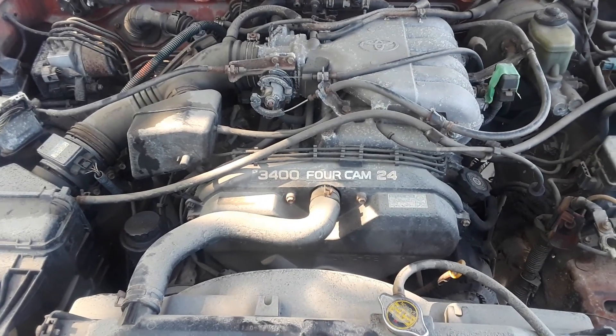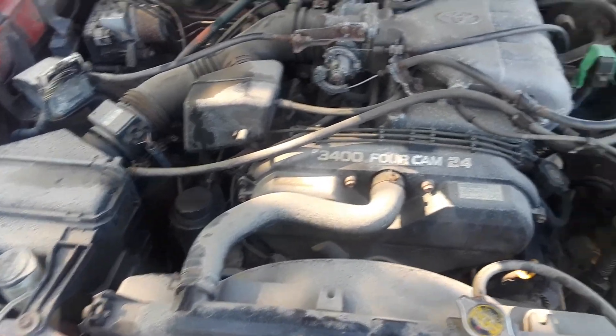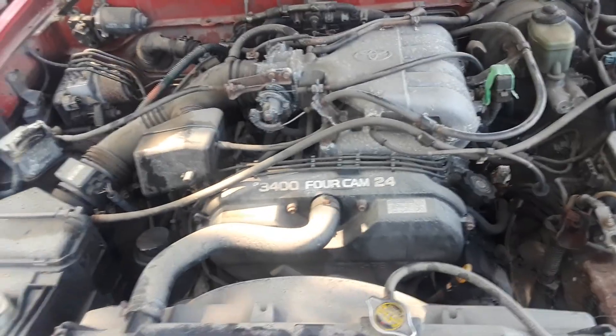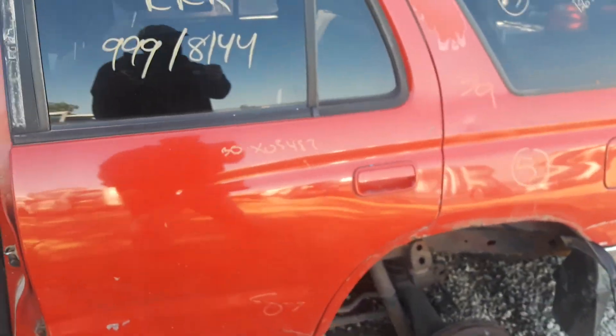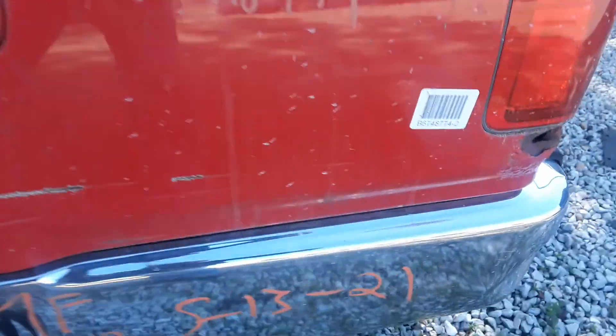Hello everybody. I have what I think is a 1998 Toyota Pre-Runner TRD. This thing is built — everything seems to be there, all the specifications. Just doing a walk-around on this thing because it's in the scrapyard, and here are all the specs on it if you want to buy it.